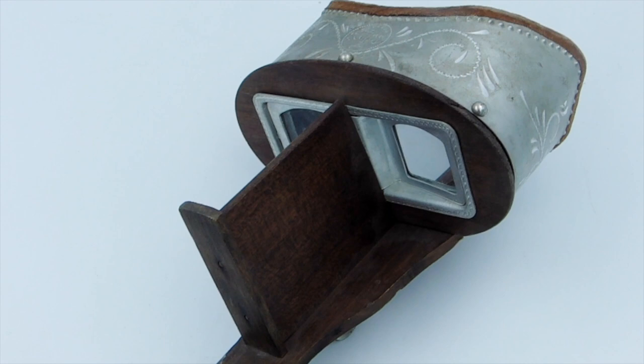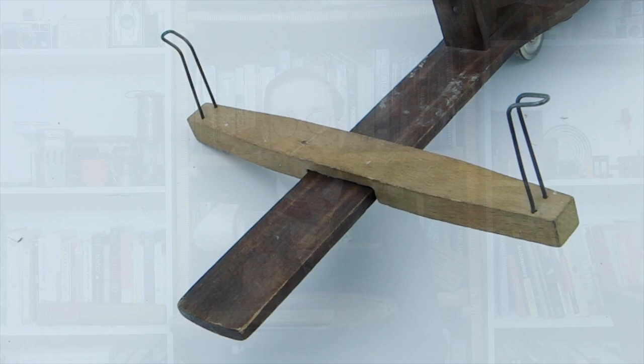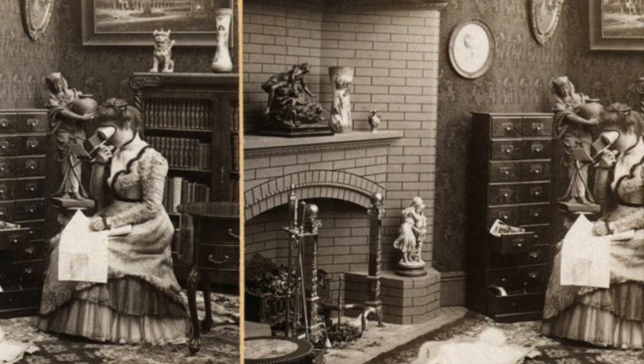Hello everyone and welcome to another episode of Cabinet of Curiosities on Our Own Devices. I'm Jean Mercier, and today we're going to look at a device that actually might have been found in a Victorian Cabinet of Curiosities. This is a stereoscope, and this was an extremely popular form of entertainment from the 1850s until around the 1930s. It allows you to see images in three dimensions, so it's not a stretch to say this was the first popular consumer-level virtual reality technology.